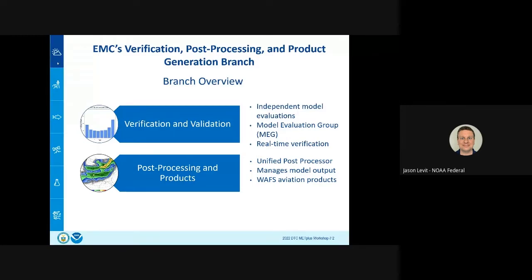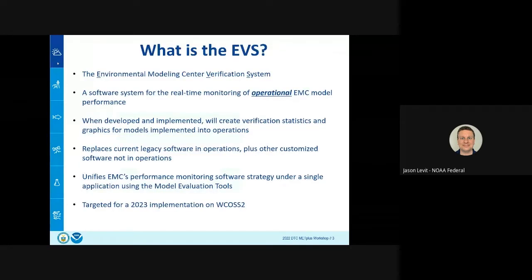We do real-time verification, which we'll focus on here, as well as post-processing and products. We manage the UPP — Unified Post Processor — aviation products, and all the model output that goes out to the world. Today I'm covering the verification side. EVS stands for Environmental Modeling Center Verification System — a simple acronym for a lot of things going on. The idea is to create a real-time monitoring system for all operational EMC models. Verification has been done ad hoc across many different pieces of software — customized and off-the-shelf — and EVS will bring it all under one umbrella.